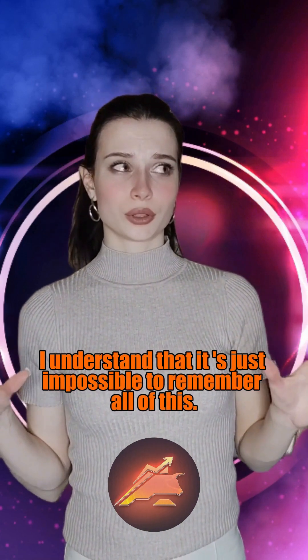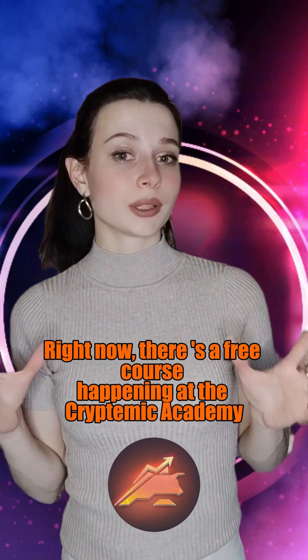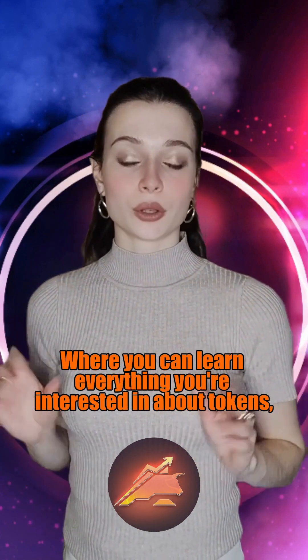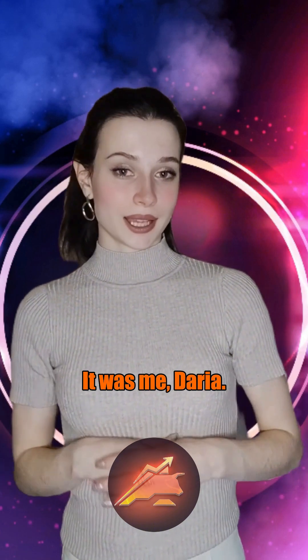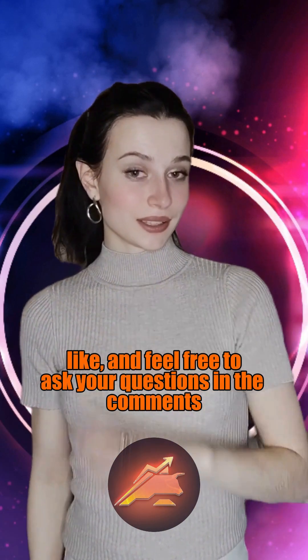I understand that it's just impossible to remember all of this, so I have a gift for you. Right now there's a free course happening at the Cryptoming Academy where you can learn everything you're interested in about tokens, and by completing tasks you'll receive unique tokens. It was me Daria — subscribe, like, and feel free to ask your questions in the comments.